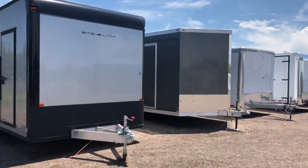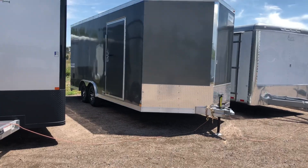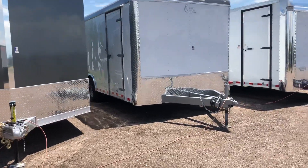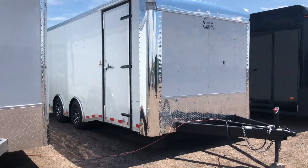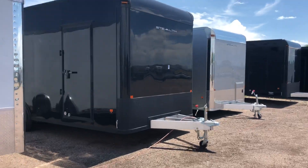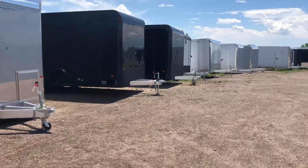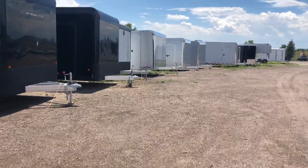We've also got some aluminum 8.5x20s and 24s from Hallmark. This one right here is a 20 plus a 2-foot V, giving you 22 feet of total space. Another heavy-duty Cargo Craft here — an 8.5x20 spread torsion, insulated. And a couple more Stealths on the ground, which are also $1,000 off. We do have a couple of goosenecks as well — an 8.5x32 and an 8.5x36 in stock and ready to go.